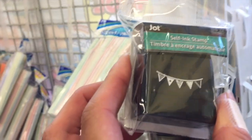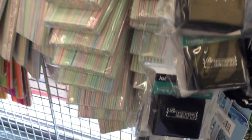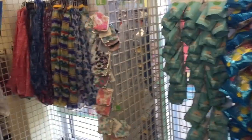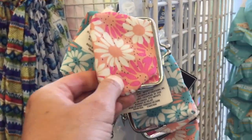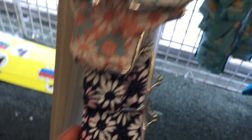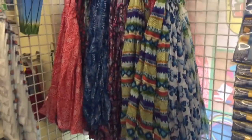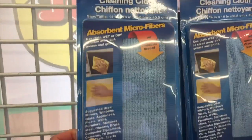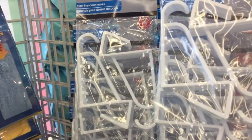Here are the new self-inking stamps by Jot: Happy, Be Happy, the little banner, and then we also have hearts. New little coin purses. Microfiber cleaning cloths — it says they're reusable and all-purpose. And the two-pack of over-the-door hooks.